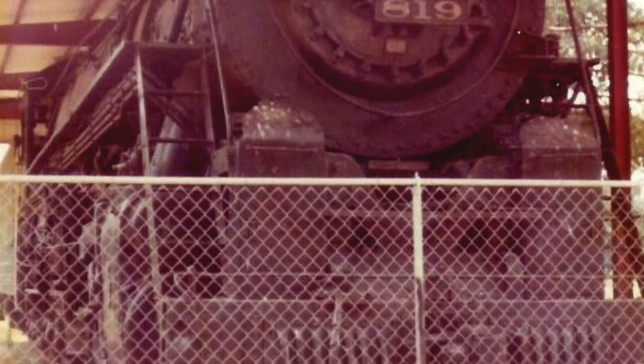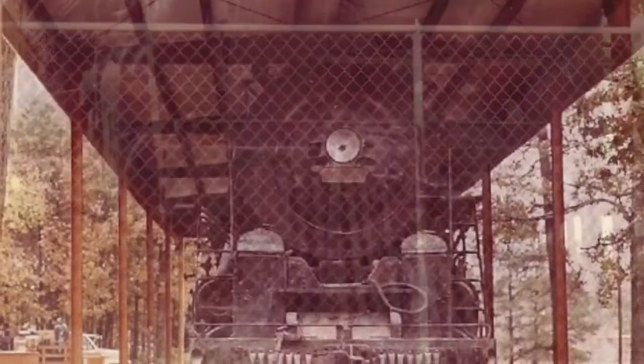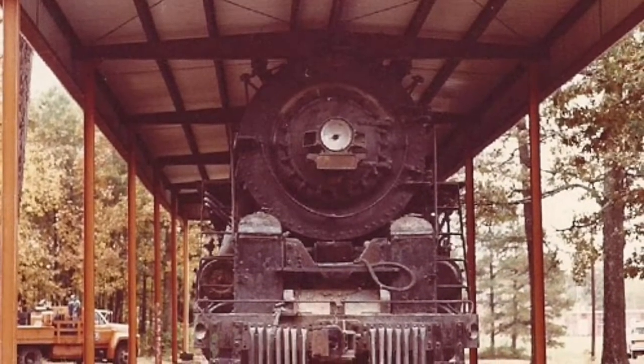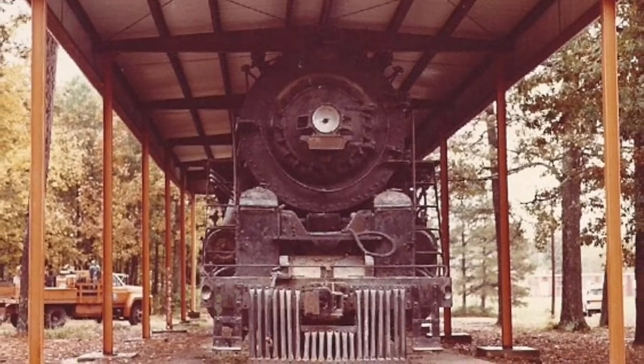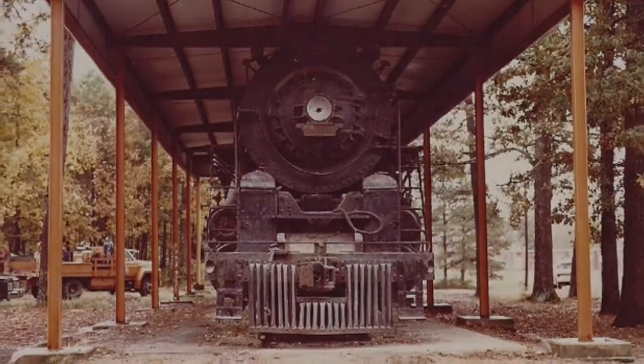In the fall of 1960, the locomotive was relocated to Oakland Park, where she sat for another 23 years. The elements and vandals took their toll on the old iron horse during this time, and by 1983, the Big Northern had become a mere shell of her former self. Fortunately, this was about to change for the better.